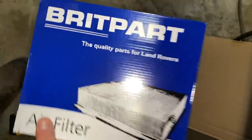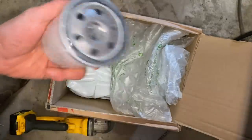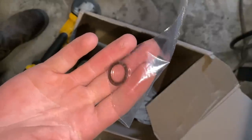Service kit — air filter, fuel filter, centrifugal oil filter type thing, oil filter. You can probably guess what's in here... oil. 5w30, fully synth. Washer for the bung on the oil pan. More oil. And an invoice — 60 quid.